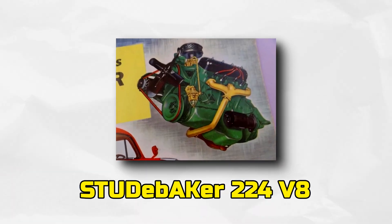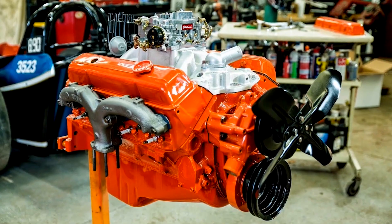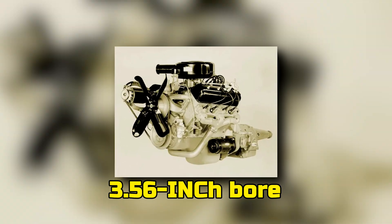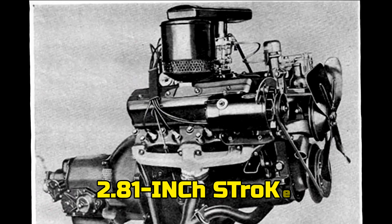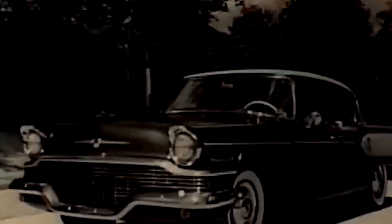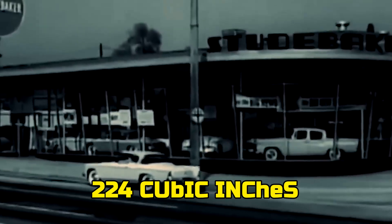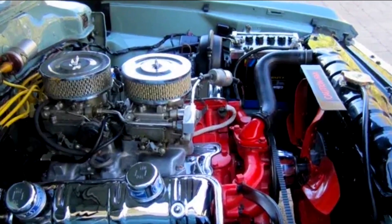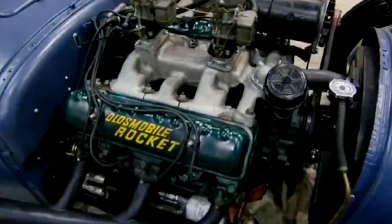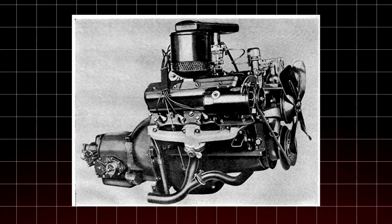The Studebaker 224 V8 was created by shortening the stroke of the 259, giving Studebaker a compact, quick-revving engine without starting from scratch. Both engines shared the same 3.56-inch bore, but the 224 used a much shorter 2.81-inch stroke — the smallest in the family. This gave it a smoother, more eager character at higher RPMs. But those gains came with trade-offs. Even though it displaced only 224 cubic inches, the block itself was still physically large and heavy, borrowing architecture closer to Cadillac's V8s — meaning it carried more weight over the front axle than you'd expect.